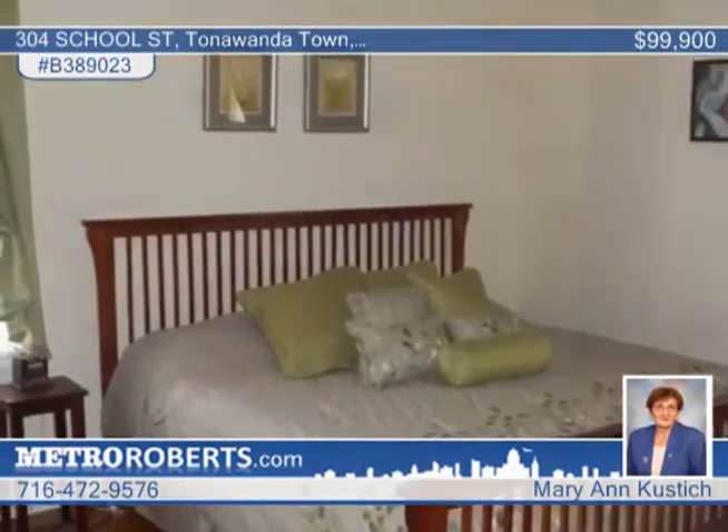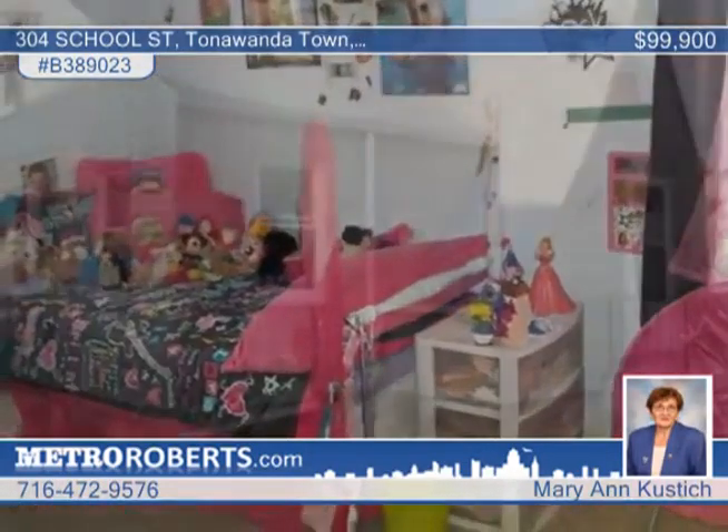There's modern ceramic tile in the bathroom with a pedestal sink, and new laminate flooring in the kitchen and dining room. Get inside this home by contacting Marianne Kustich.